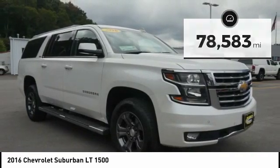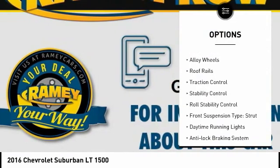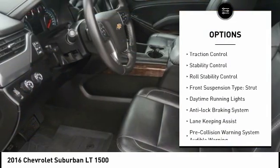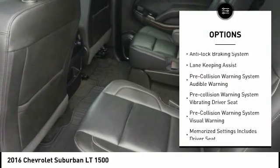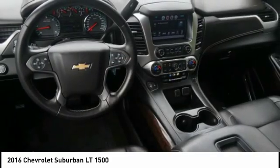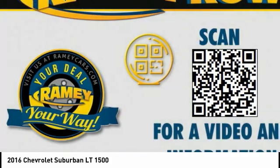Here are some of this vehicle's great options: four-wheel drive, towing package, alloy wheels, roof rails, traction control, stability control, roll stability control, front suspension type strut, daytime running lights, anti-lock braking system.